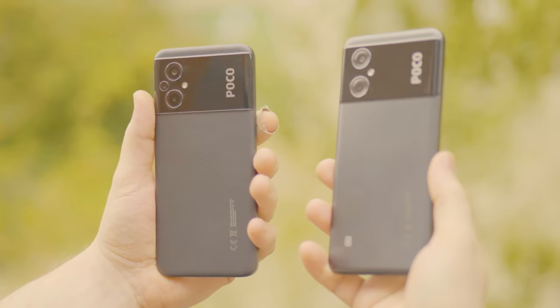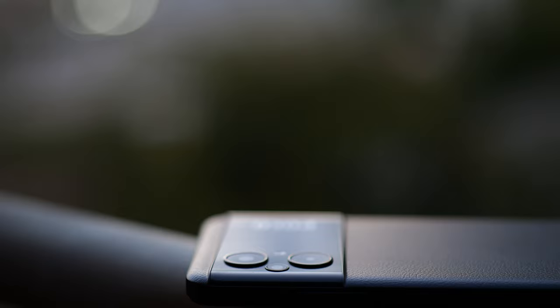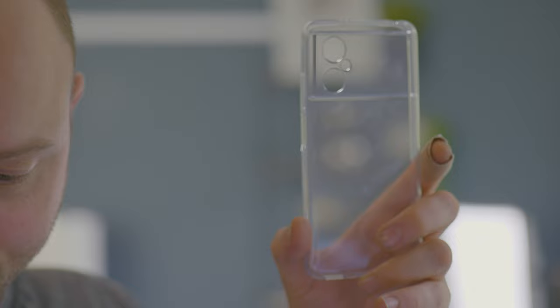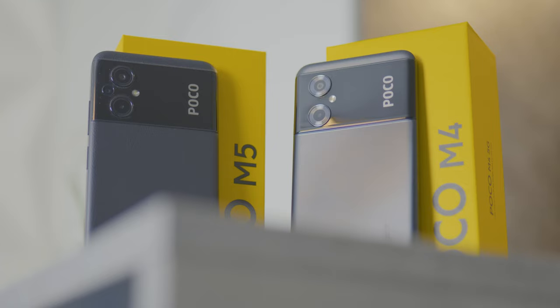Looking at the POCO M4 5G and the POCO M5 5G, you cannot deny the huge similarities between these two. The design is almost a one-for-one, with the only outside change being that extra 2 megapixel sensor. You can even swap the cases between these two and it will be a perfect fit for the buttons and the cutouts. Most of the difference between these two is basically the internals.